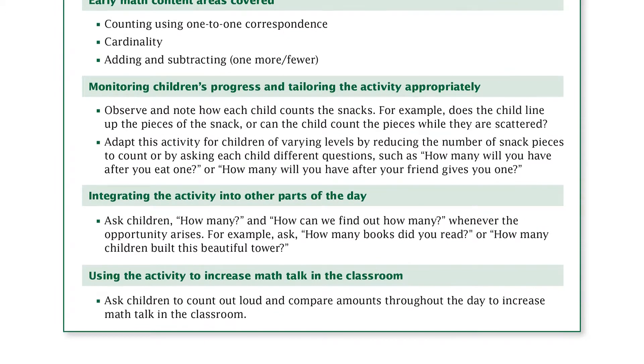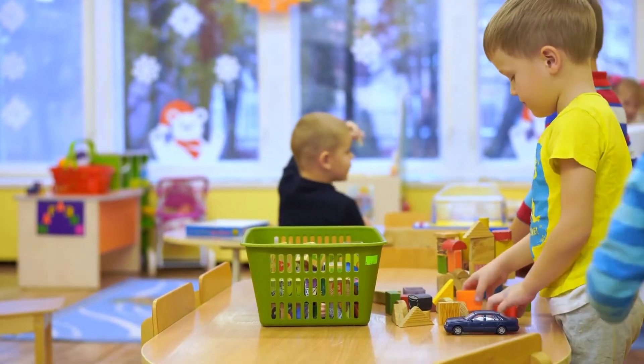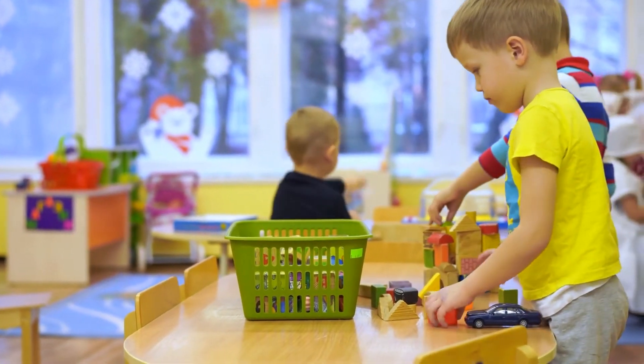Cleaning up might seem to avoid math, but children can put away blocks by matching them to a figure painted on the back of the shelves. And the teacher might say, 'Pick up those four blocks under the table and we'll be all done,' instead of just 'Pick up those blocks.'